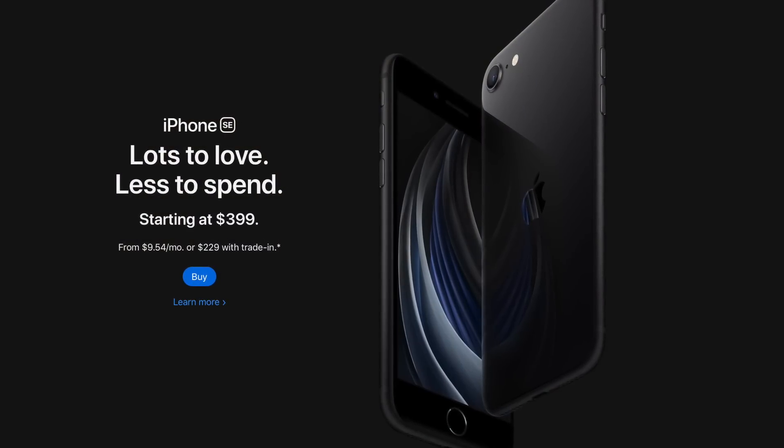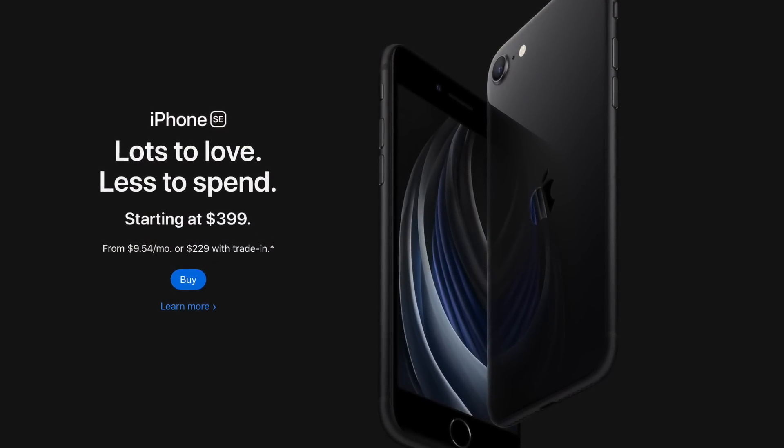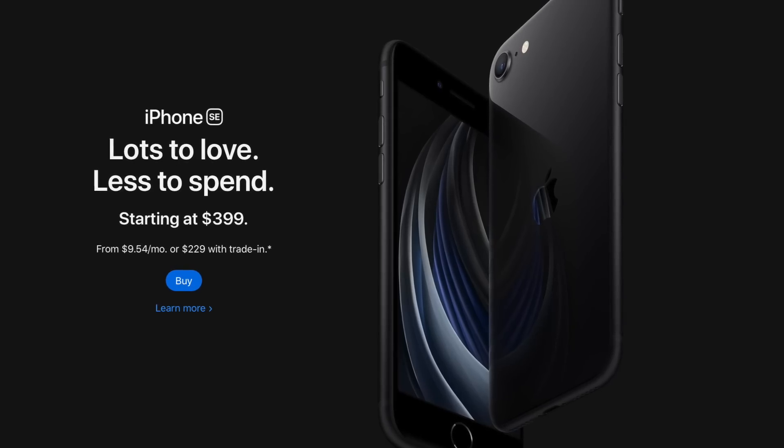Why, after increasing the flagship iPhone's starting price from $650 to $1,000 over four years, would they then introduce a $400 iPhone that performs just as well as the $1,000 model? At first glance it may appear counterintuitive, but the iPhone SE is likely the last phase of a clever business strategy Apple has been working on for years. And today we're going to find out exactly what that strategy is.